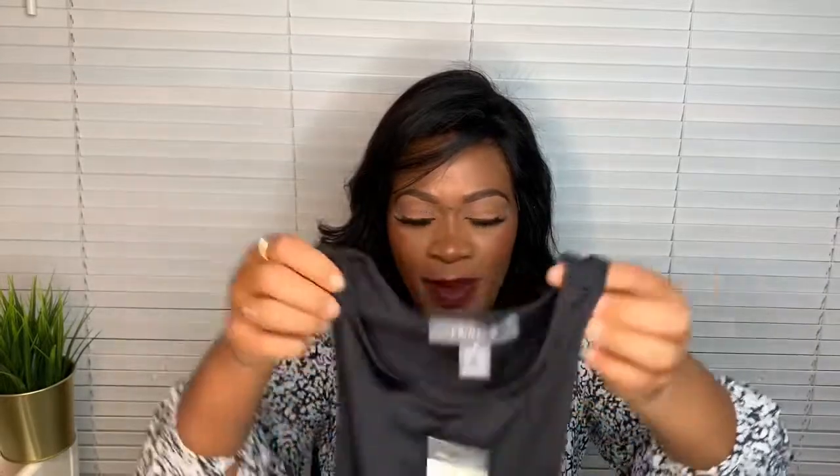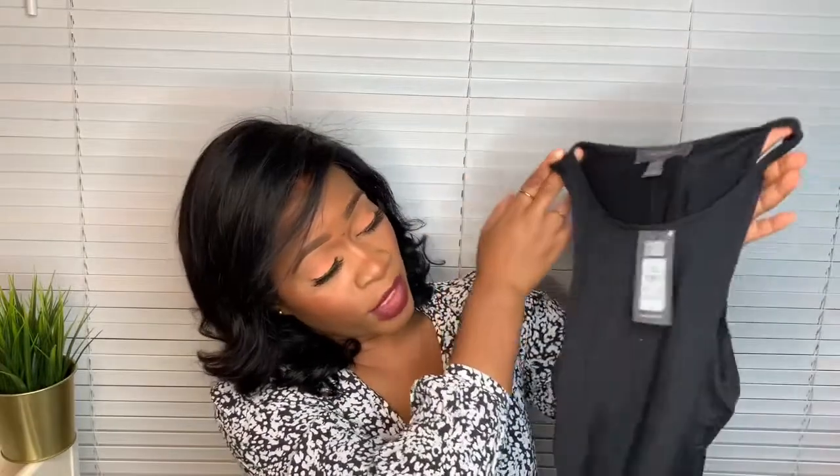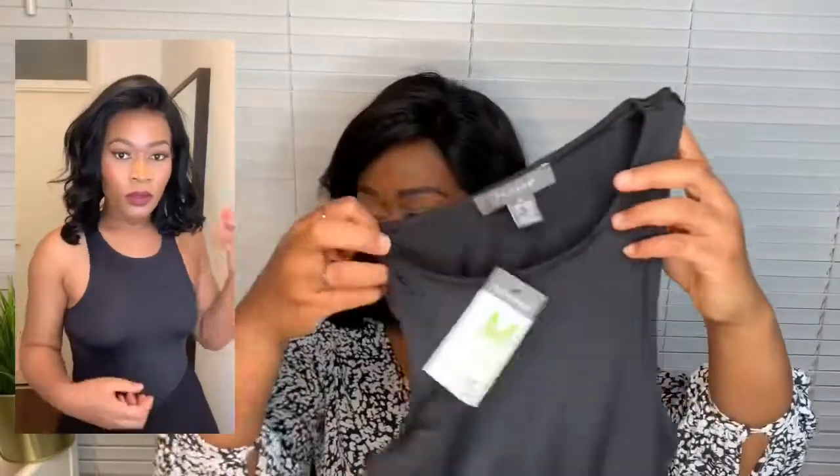Going with the same theme, I picked up a black version of the bodysuit, but this time in a medium. I normally like these in a small because I like it really fitted, but the small was really small and I didn't think it was going to fit me. Better safe than sorry — I got the medium. This was five pounds, same as the white one.